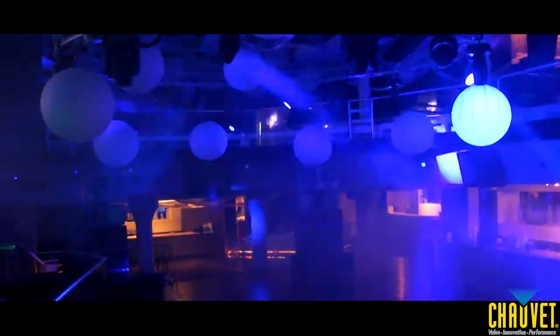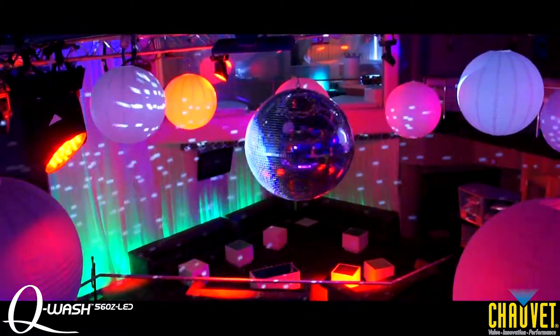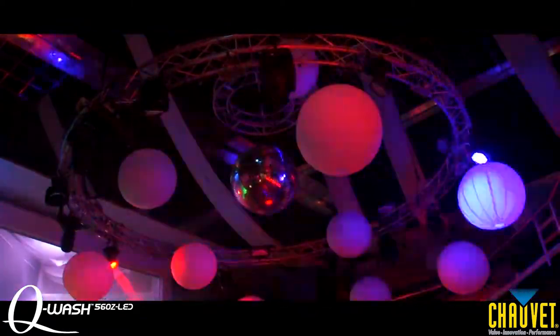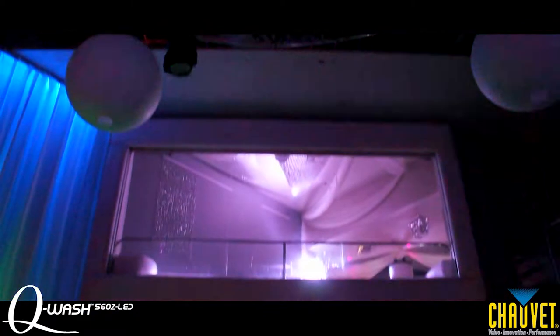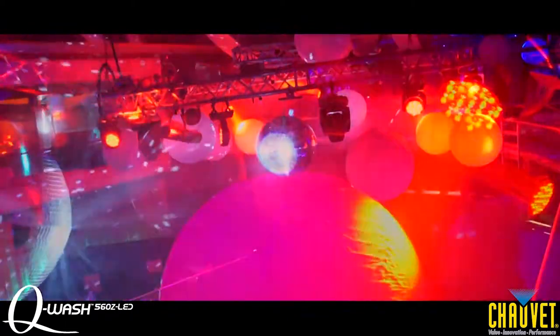In the main house music room, from the circular truss, 8 QWash 560Z LED wash lights shine bright on the dance floor and towards the VIP area. Four QBeam 260 LED fixtures, one on each side of the DJ booth and two on top of a video wall, cut through haze with lightning fast speed, creating a brilliant shaft of light and a fine aerial effect.